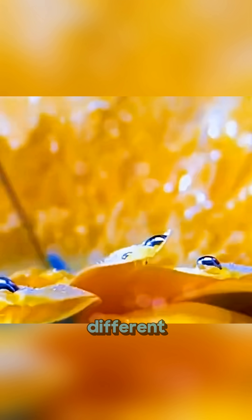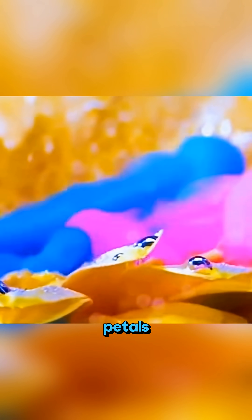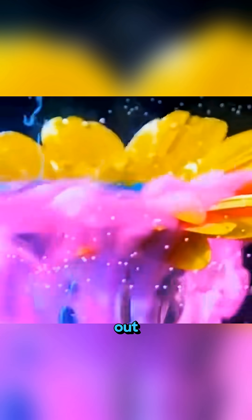Place a flower into a fish tank filled with water and gently inject different colored dyes into the petals so that streams of color drift out and form a beautiful rainbow smoke waterfall in the water.